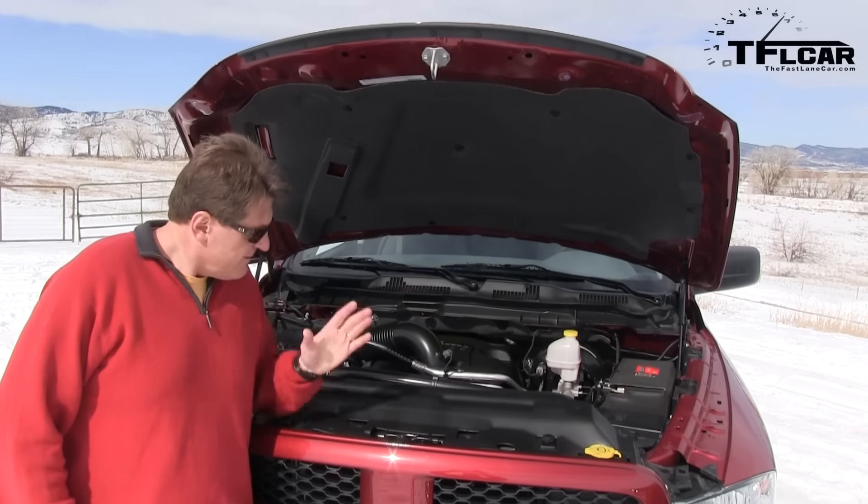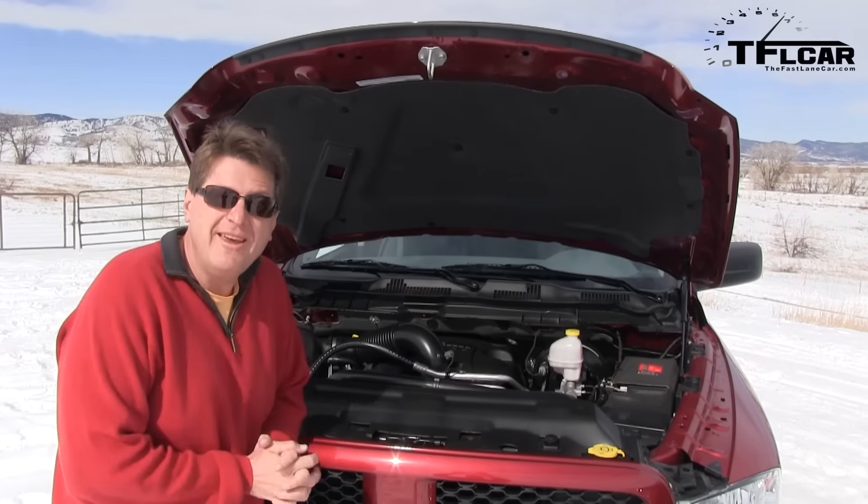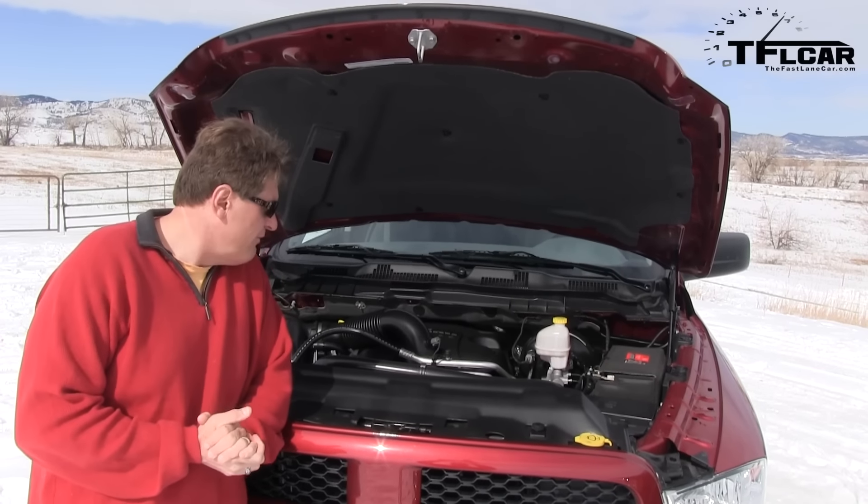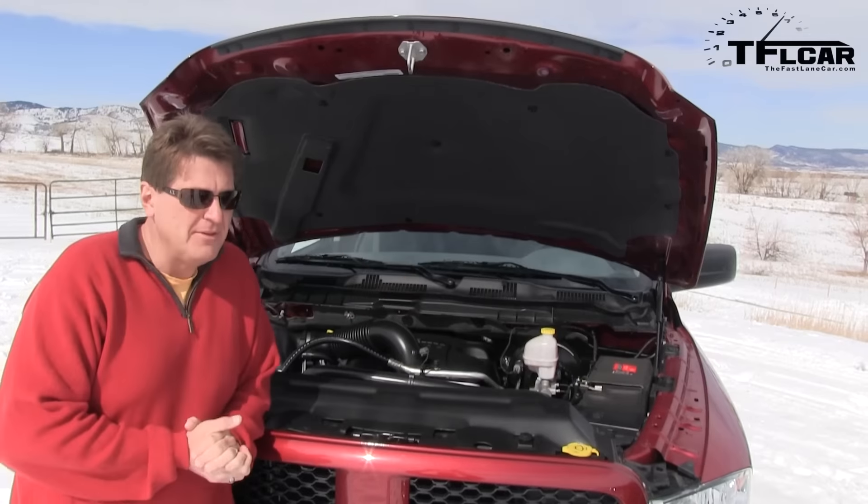It's a Hemi alright, and best of all, it's a Hemi that puts out 395 horsepower and 407 pound-feet of torque, which means it's almost identical to Nathan's beast.